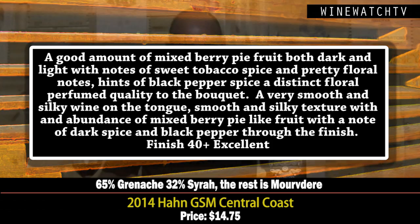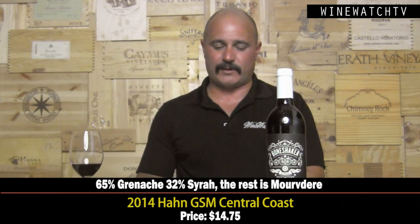Smooth and silky on the tongue, a lot of that rich mixed berry pie fruit, dark spice and black pepper through the finish — excellent juice at $14.75. Wow! If you like Côtes du Rhône and southern Rhône wines, that is an incredible value. As is the Han Cabernet at the same price.